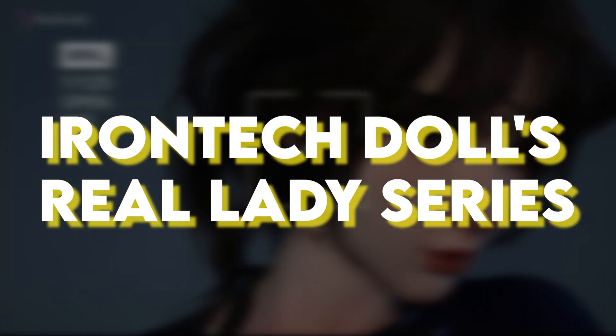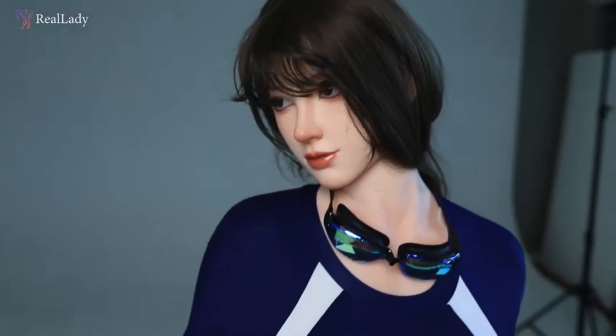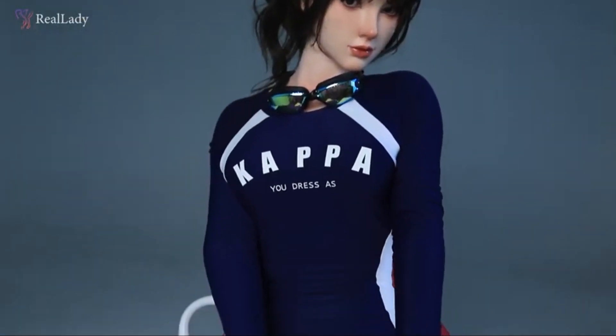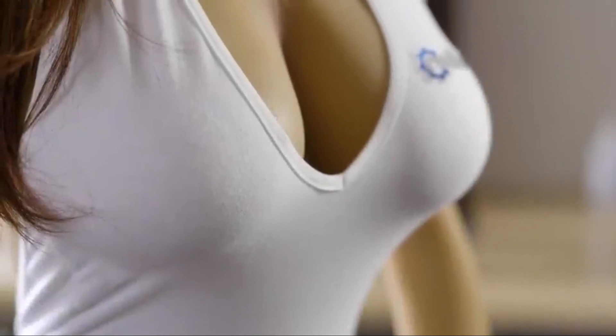Iron Tech Doll has introduced the Real Lady series of robotic dolls, creating a buzz in the industry. These dolls aim to provide an incredibly realistic experience, potentially replacing human women in the future. The Real Lady series emphasizes high-quality materials and precise human anatomy reproduction.